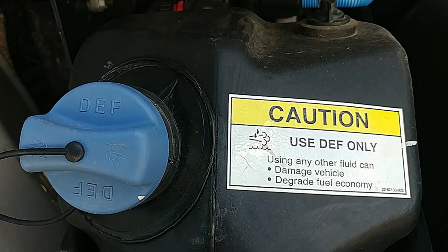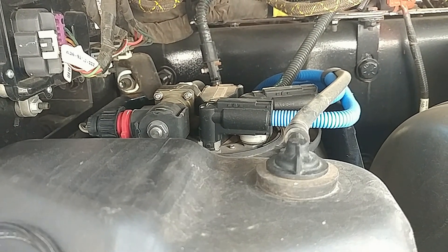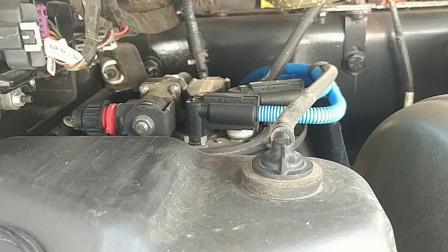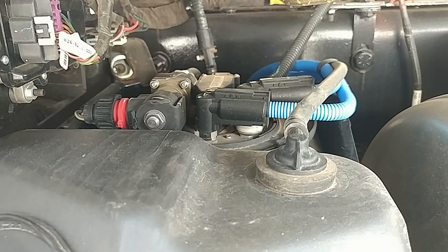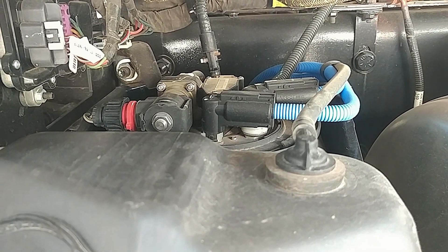The reason it's in here is because of the aftertreatment system that's mandated by the federal government for EPA regulations. We all want a clean environment, but the modern truck is plagued by this system. It is one of the only systems on the truck that will actually cause it to fail and de-rate.